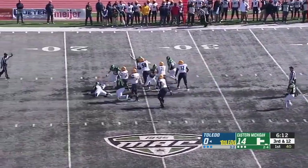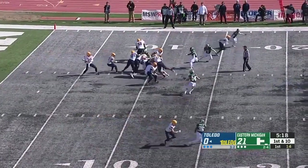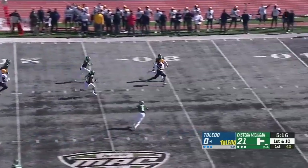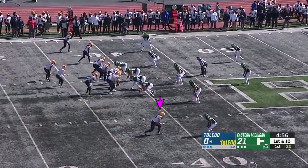On third and eight, he was looking for Thompson. The pressure gets to him. Seam route completion to Deontay Johnson, and there's that chunk yardage we were talking about.